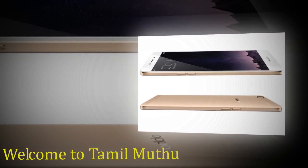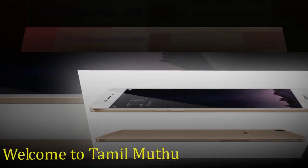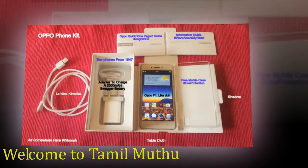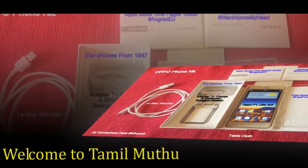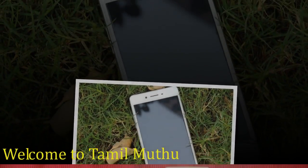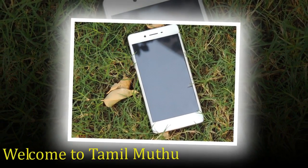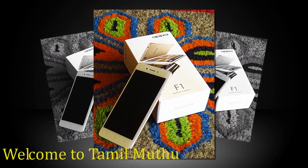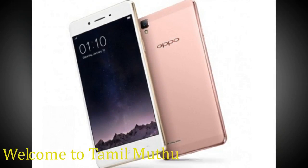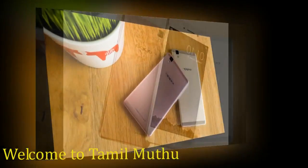The Oppo F1 smartphone was launched in January 2016. The phone comes with a 5.00-inch touchscreen display with a resolution of 720 by 1280 pixels at a PPI of 294 pixels per inch. The Oppo F1 is powered by a 1.2GHz octa-core Qualcomm Snapdragon 616 processor.